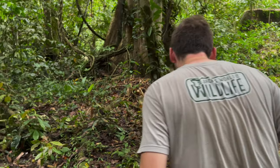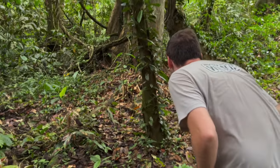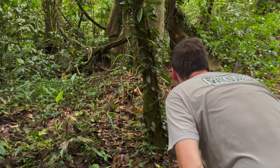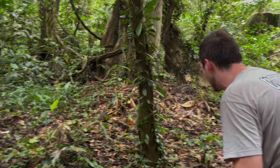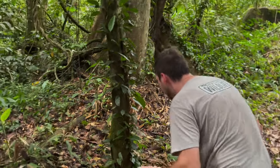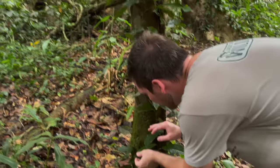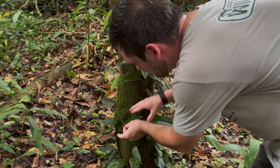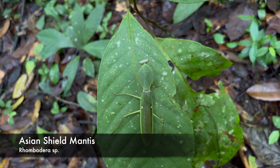What is that? Oh yes! Okay, first mantis target of the trip. Take a look right here, folks - I don't want it to fly away. Oh, you're gorgeous right here. You can see it up against that green moss. This is the Asian shield mantis, or rhombodera.